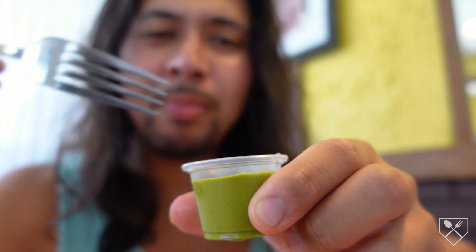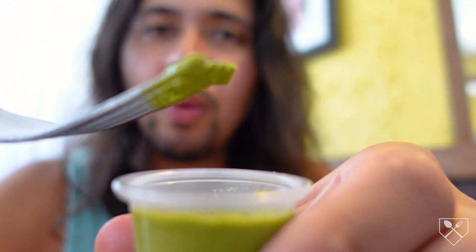Now this green sauce — I'm not exactly sure what it is, but I love the tang on it. I'm actually going to put some on top of the rice here, because that's very good stuff. They definitely used some type of cilantro with it — you can taste that — but it's delicious.